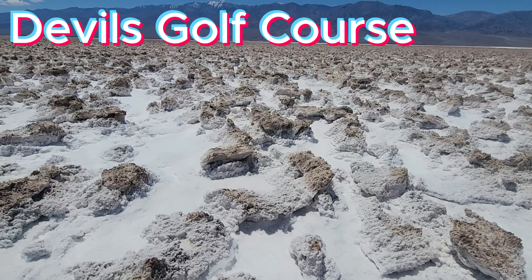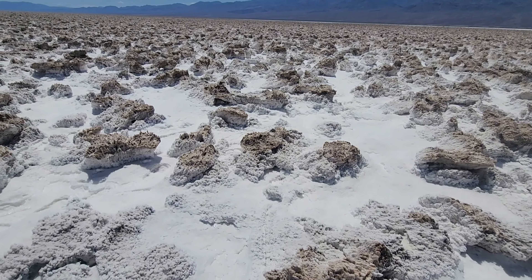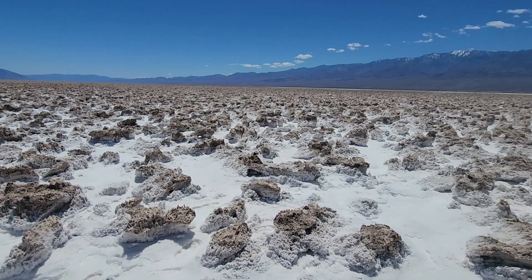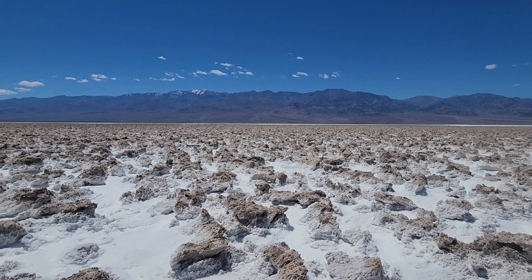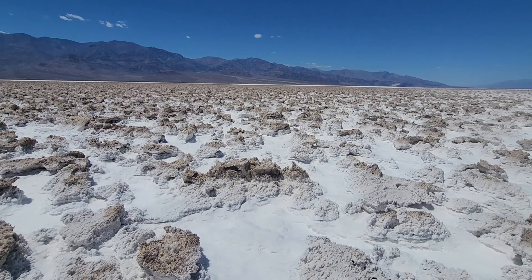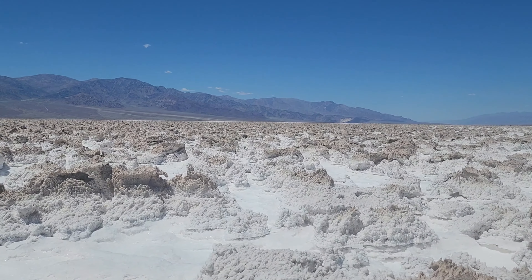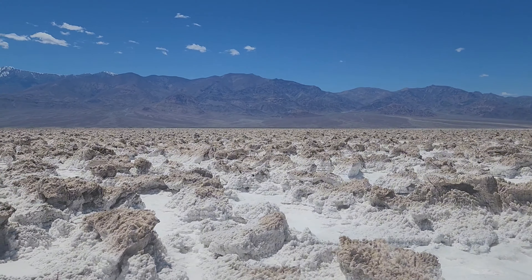The Devil's Golf Course here in Death Valley National Park. You gotta watch your footing in here, but it goes as far as you can see. Besides the mountains in the background, we're below sea level, and then you got snow peaks right up there — that's crazy. The Devil's Golf Course is made up of large salt formations that jut out of the barren landscape as far as the eye can see. It gets its name from a guidebook back in the 30s that stated only the Devil could play on such a surface.